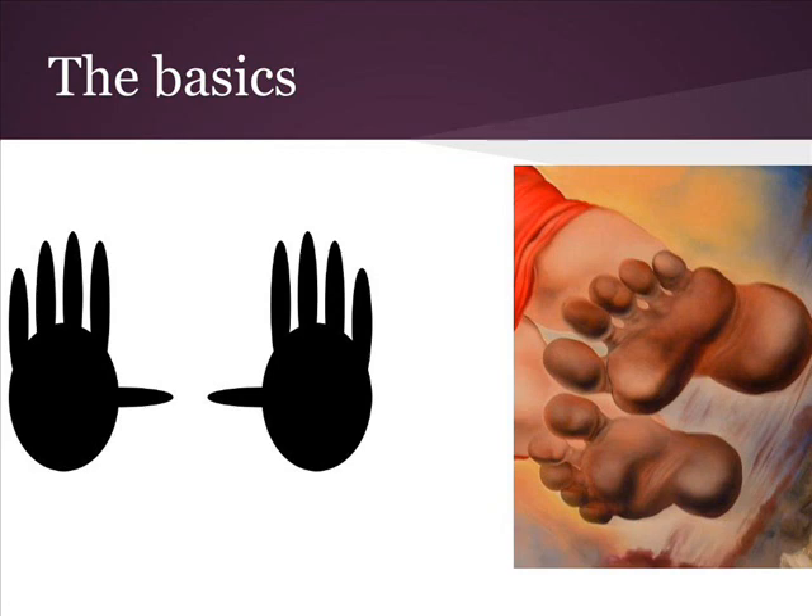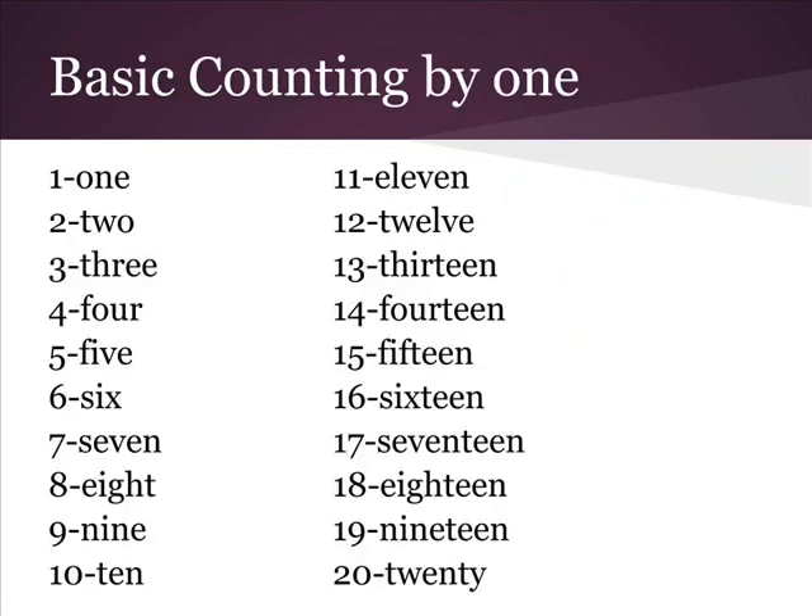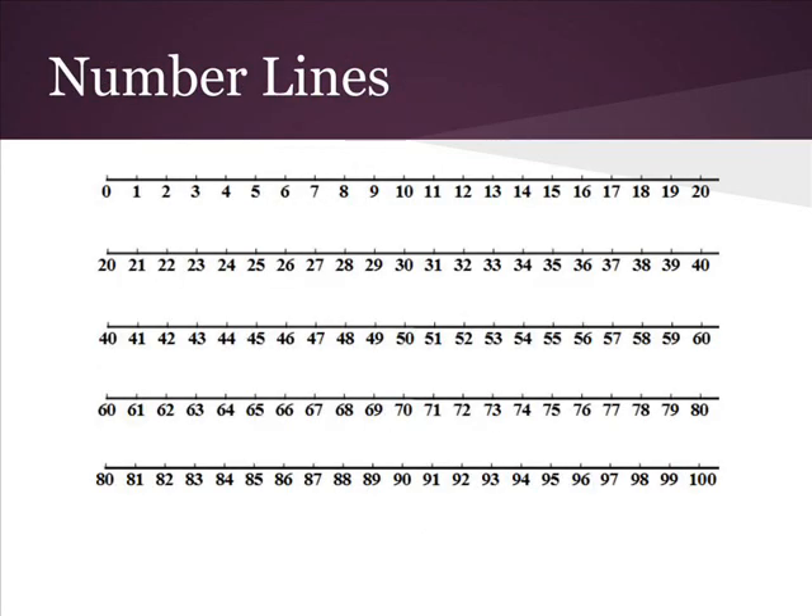Our numbers are based on 10 and there are patterns that make it easy to count even very large numbers. Notice how when we count by ones the numbers follow a pattern — after we get to 10 the numbers start going up again with the same pattern. Look at these number lines and think about the pattern.